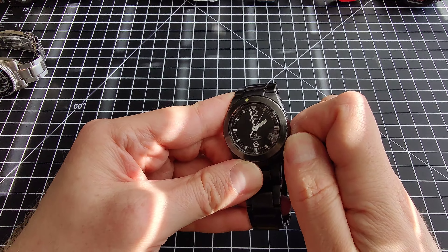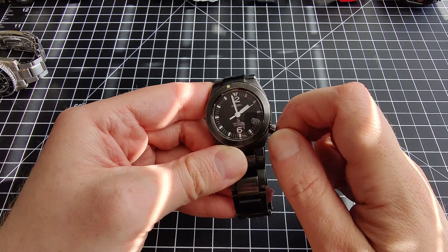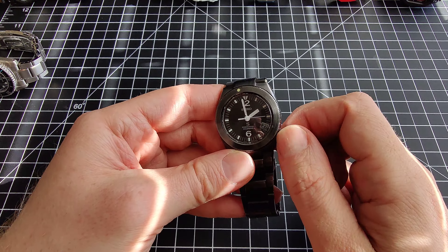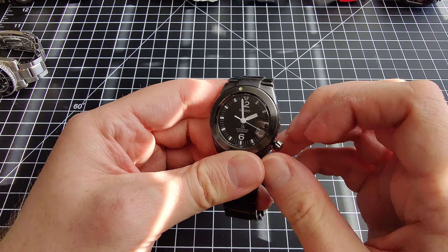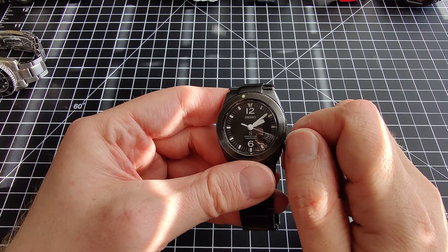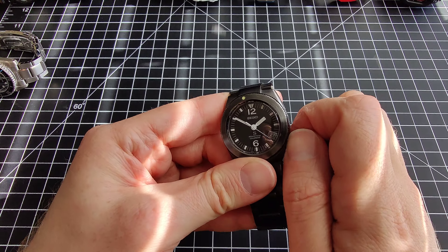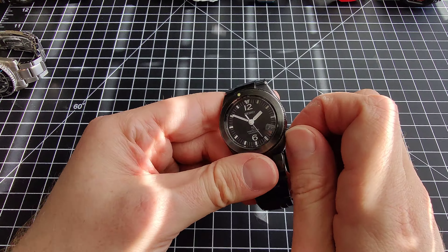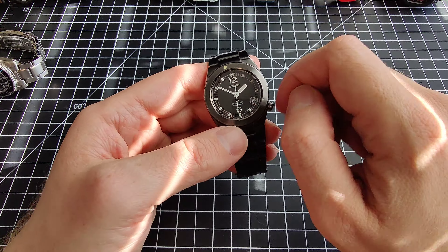It has a screw-down crown, and you're not going to be using that very often because it's not only very accurate, but you never need to set the date. It is possible to set it — there are two different crown positions — but I'm not sure why I would need to mess with the date. You can probably do some minimal changes like adjusting the date, but once you set it, you set it once every 10 years.